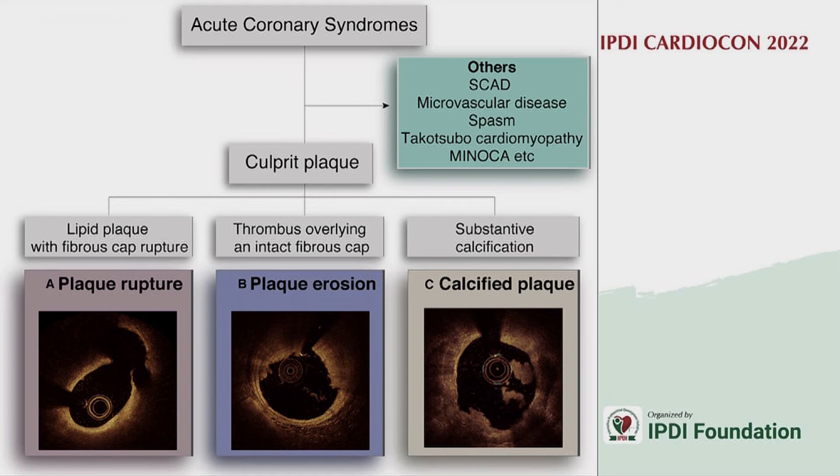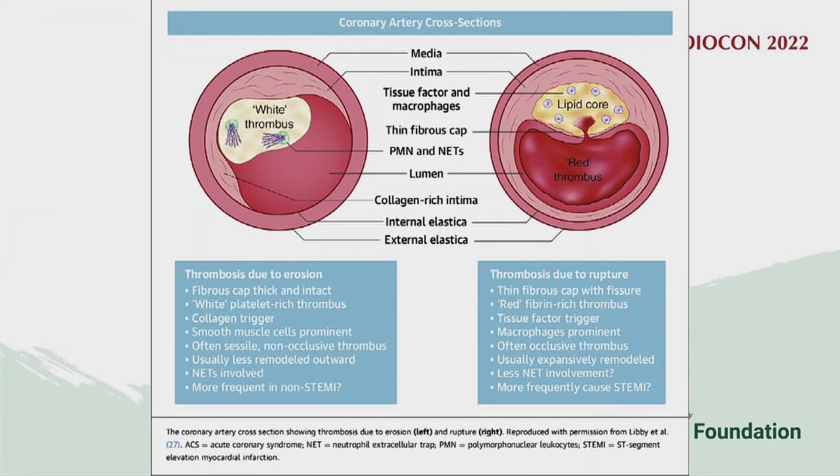On OCT, a plaque rupture shows a thin-cap fibroatheroma with a large lipid core. A plaque erosion has a more fibrotic appearance with less lipid core. Erosion tends to produce a white thrombus whereas plaque rupture — with its thick lipid core — produces a red thrombus.